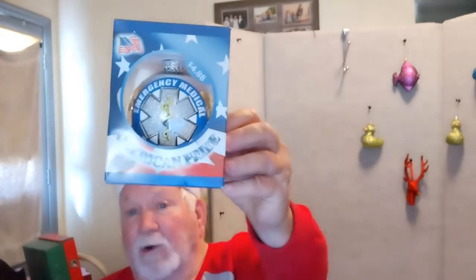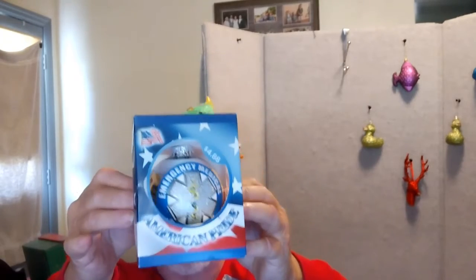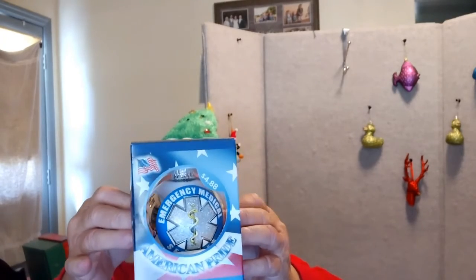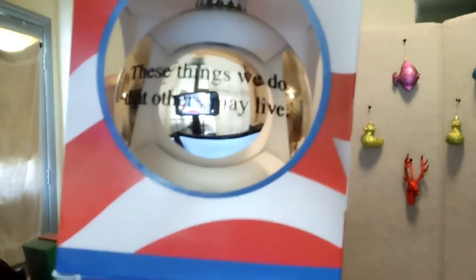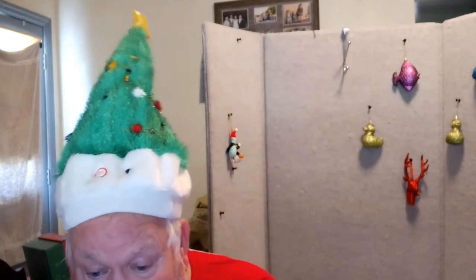And then we have — I was an emergency medical technician for 20 years. I worked at a local hospital with their air ambulance service and also a couple of neighboring counties. But this is an Emergency Medical Technician / Emergency Medical Services Christmas ornament. On the back it says, "These things we do that others may live." That's going to be listed here within the next day or two.